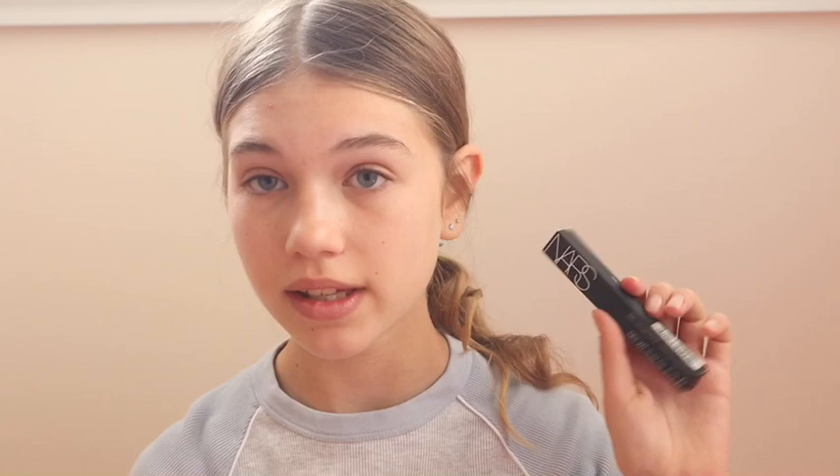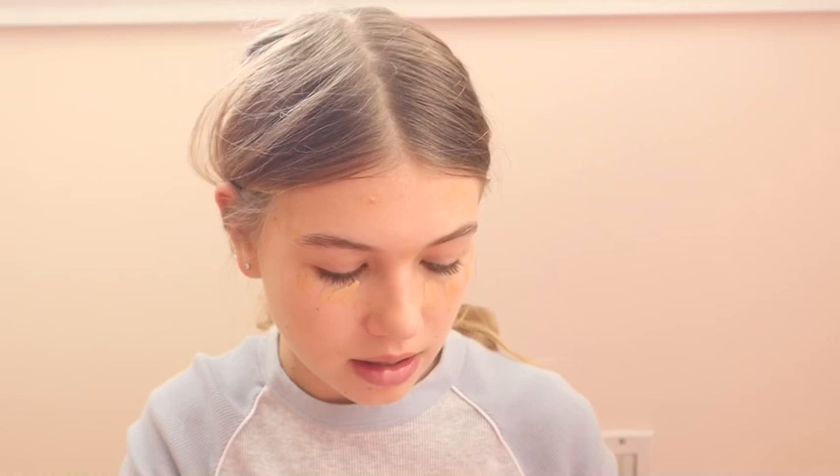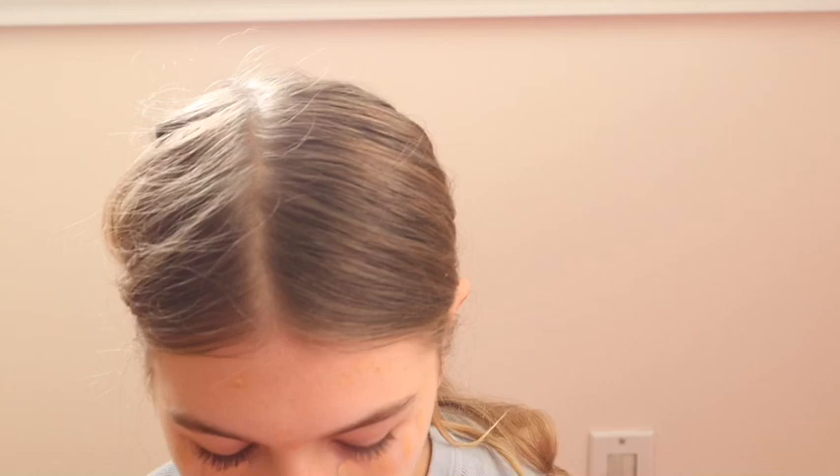I forgot my own makeup routine. I take my favorite concealer, which is the NARS Radiant Creamy Concealer in Cream Belay. This is the best concealer ever because it's really great and makes my face look much more natural. I got a new one because my other one ran out. I just take it everywhere — especially on this zit, it really covers zits well. They have an amazing shade range which I really love.